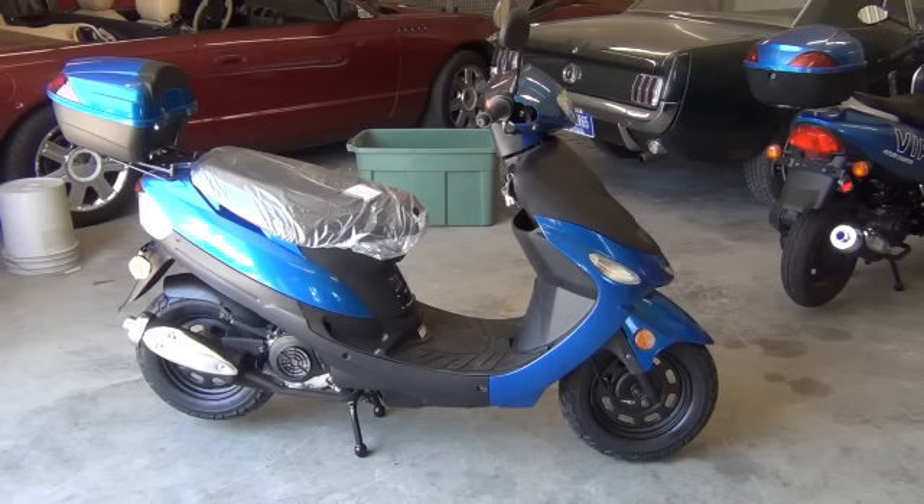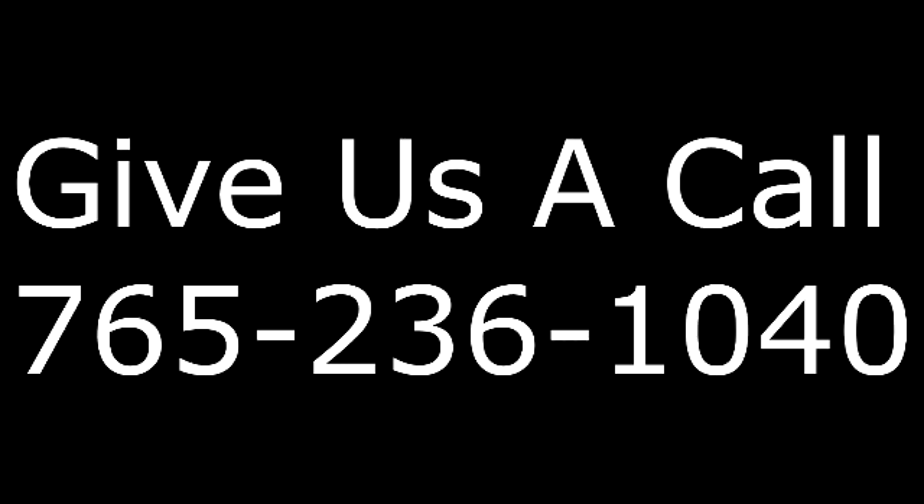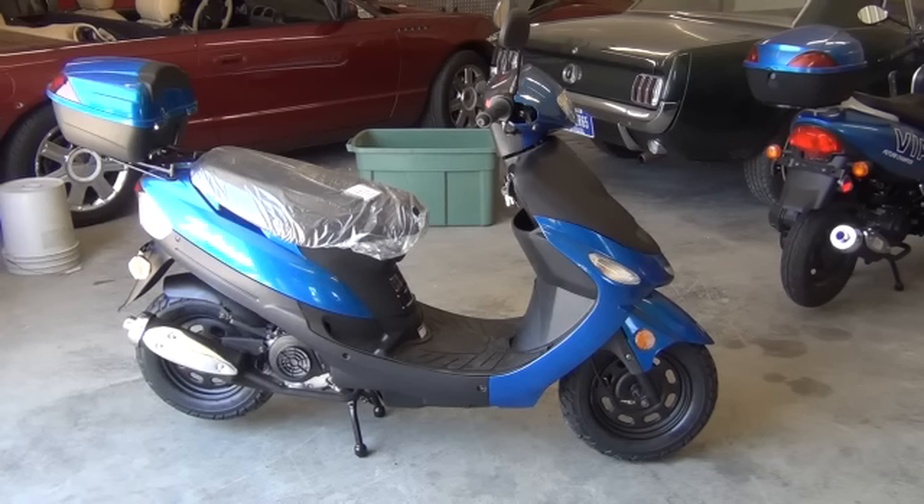So definitely be looking for our emails. And if you have any questions, you can always give us a call at our shop: 765-236-1040. Have a great day, and I look forward to seeing you in the rest of the emails.